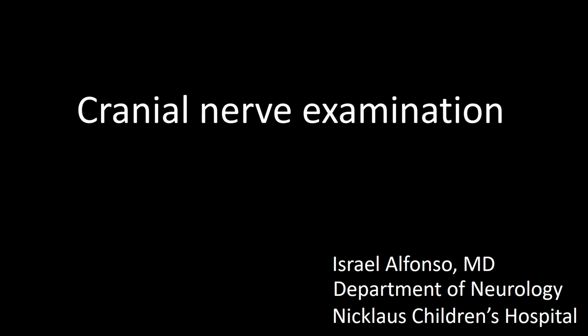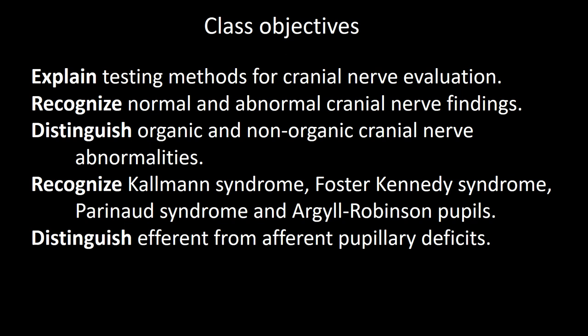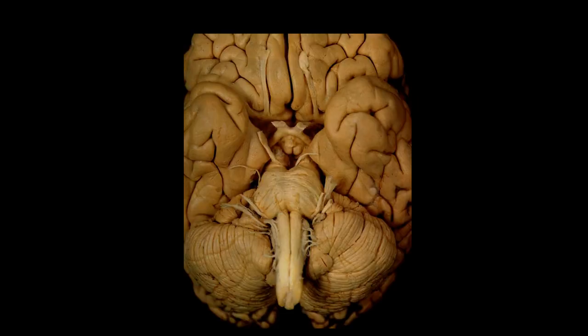This talk is about cranial nerve examination. Cranial nerves will be discussed in two sessions. During this session we will talk about cranial nerves 1, 2, 3, 4, and 6. These are the class objectives, which we will use to structure our talk. This is a view of the undersurface of the brain, which I will use to show each cranial nerve before we discuss them.